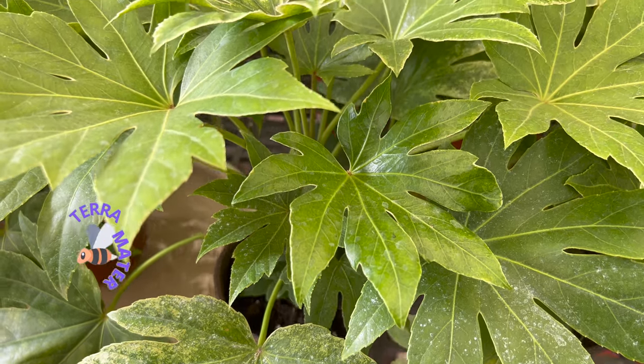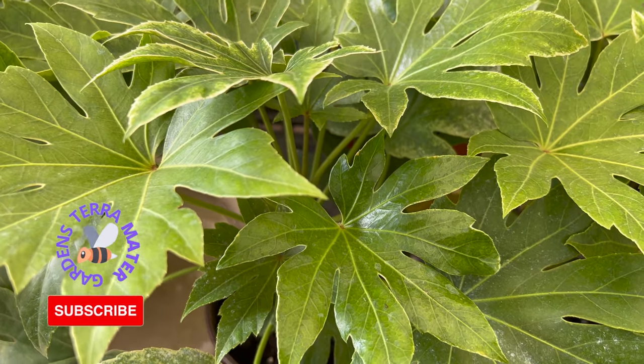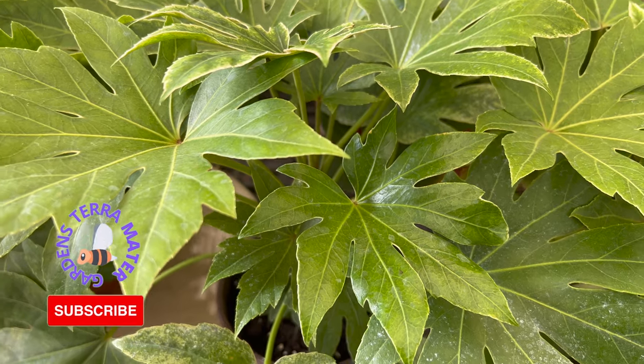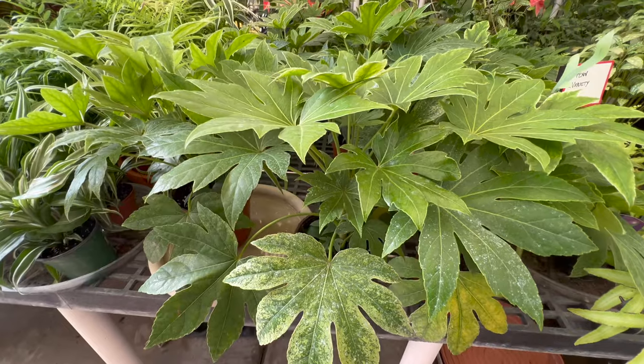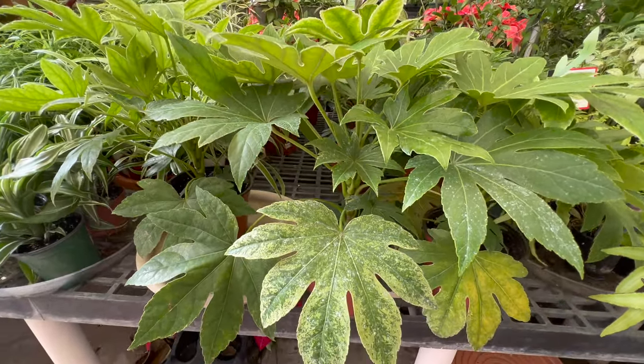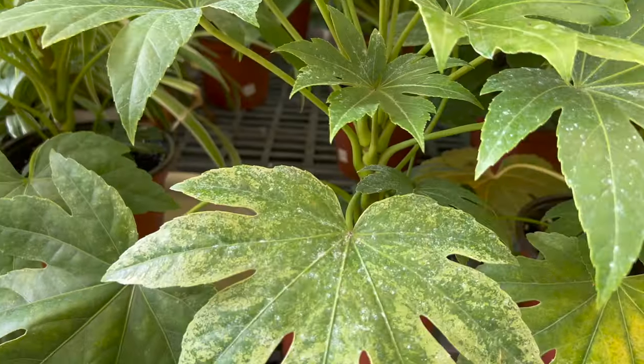Vatcha is a small genus of three species of evergreen shrubs native to southern Japan and Taiwan. The name Vatcha is a derivation of the Japanese word for eight, also called Hachi in modern romanization, referring to the eight-lobed leaves.